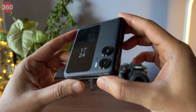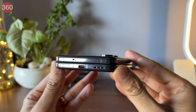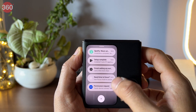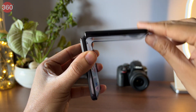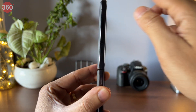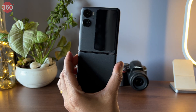Unlike its closest rival, the Find N2 Flip misses out on an IP rating for waterproofing and wireless charging. What do you think of the Oppo Find N2 Flip? Let us know in the comments. Watch out for our full review to know more about the device, only on Gadgets360.com. That's it for today's video — see you guys in the next one. Until then, keep following Gadgets 360 for all things tech.